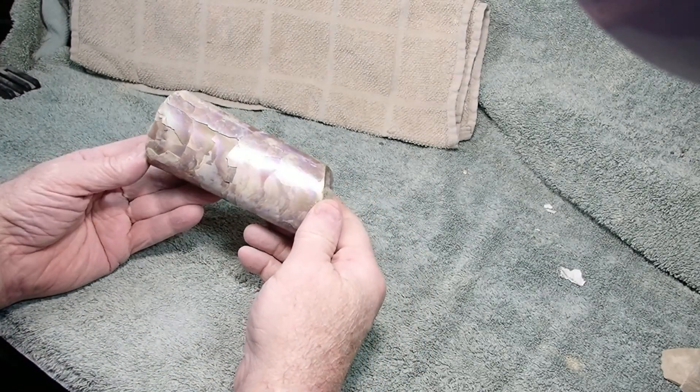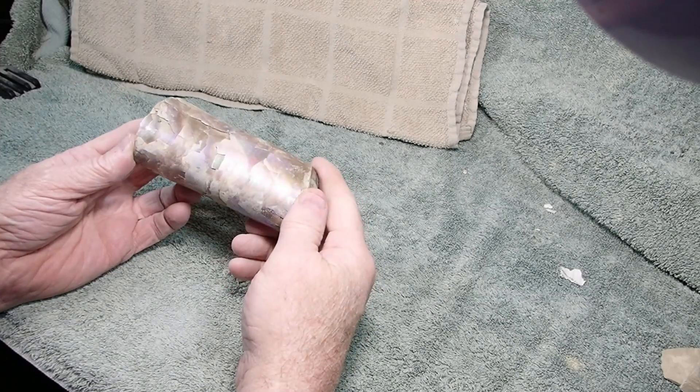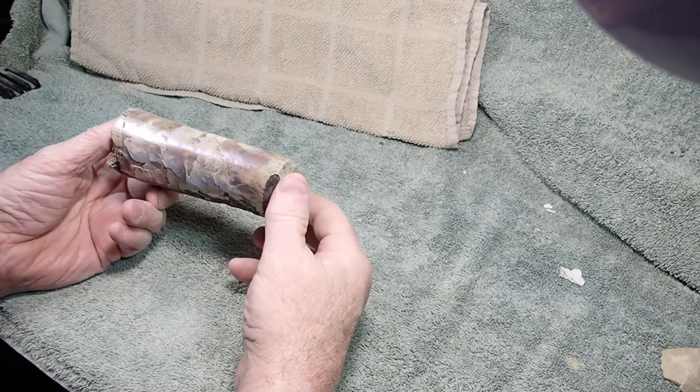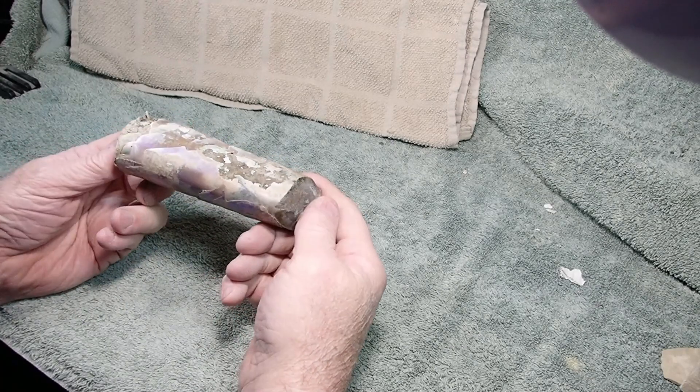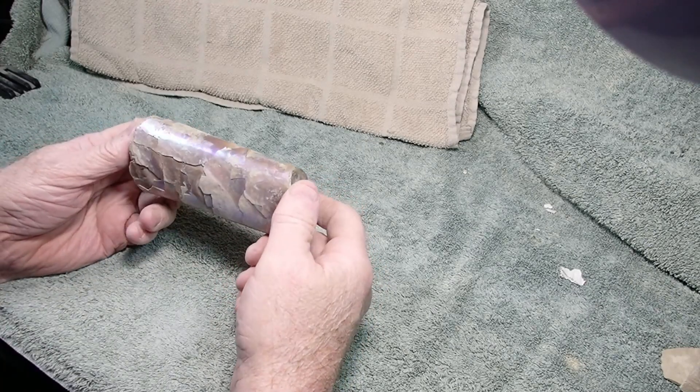Boy, I wish you could see the colors in that — greens, purples, purpley blues. Gorgeous piece, jeez. I mean, I've seen better, but I've seen a whole heck of a lot worse.